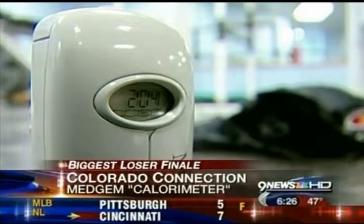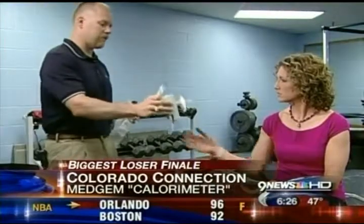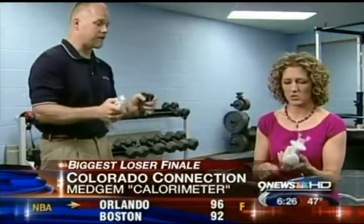One of the weight loss tools used by Biggest Loser contestants this year has been a calorimeter developed by Medgem, which is a Colorado company. Last week I took the test with it, and what this device does is measure your oxygen consumption.